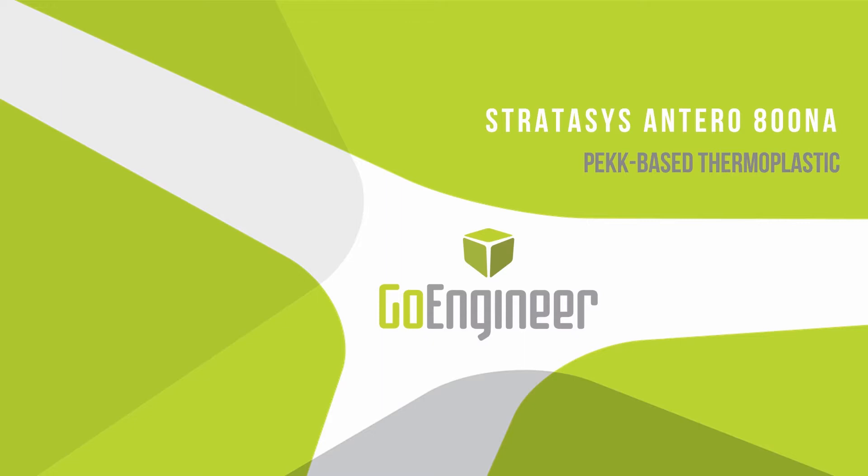It's a really exciting material, one that has been in demand for years now by industry and people who have a need for high-performance materials, and finally we have it available. We're going to go over a little bit about what it is, how it's different from some of the existing high-performance materials, and how to get your hands on it.